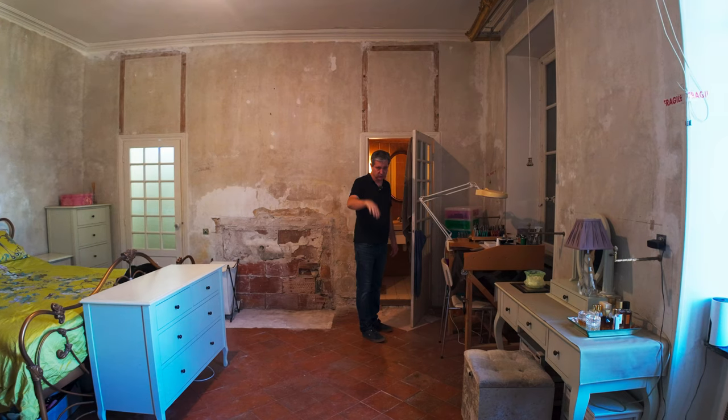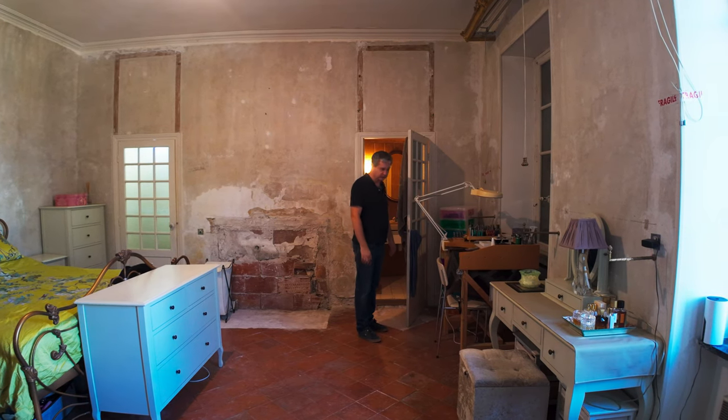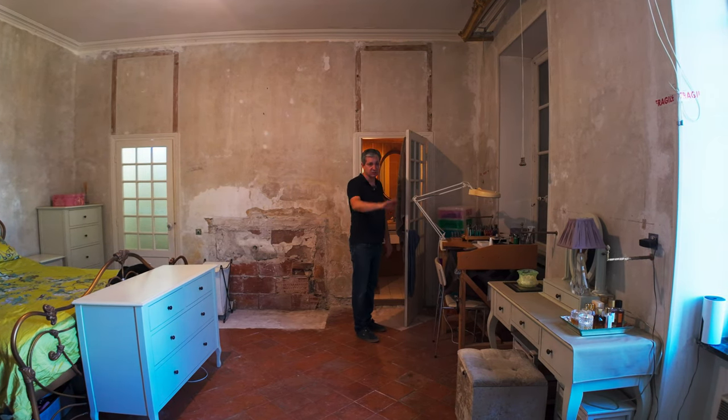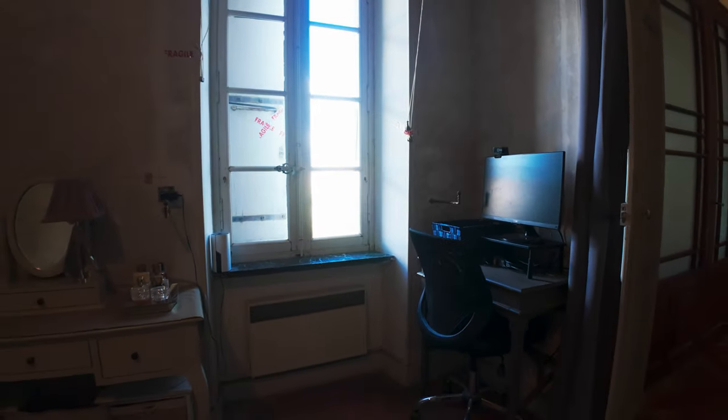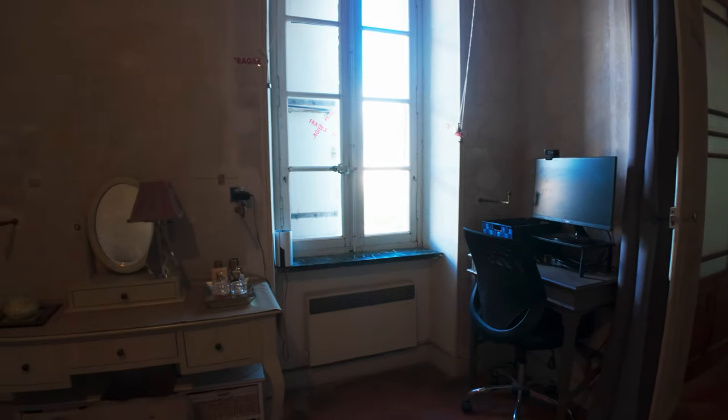She will eventually work downstairs in her studio room. She has a little makeup table, and when she's actually working — doing emails and things — she has her little desk here for her computer.